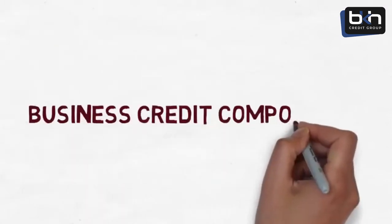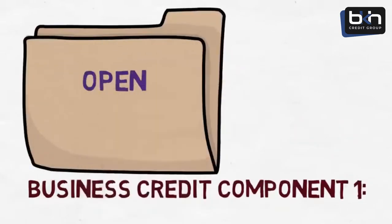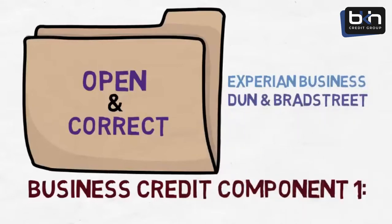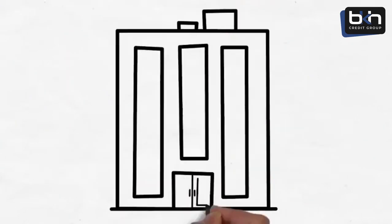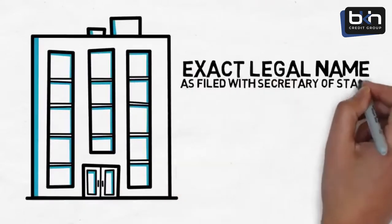Business credit component number one is having open business credit files. You will need to make sure that your business has open and correct business credit files with all three major business credit reporting agencies: Experian Business, Dun & Bradstreet, and Equifax Business. It is important that you build business credit under an entity, such as a corporation or LLC, and that your business entity is listed by its exact legal name as filed with your Secretary of State.